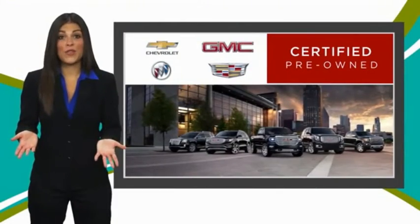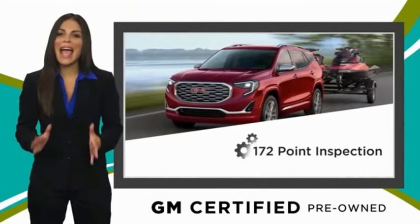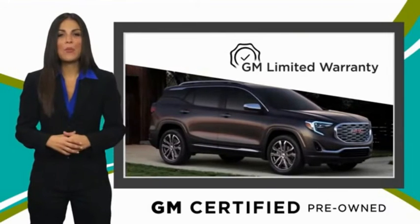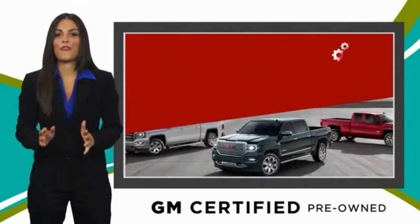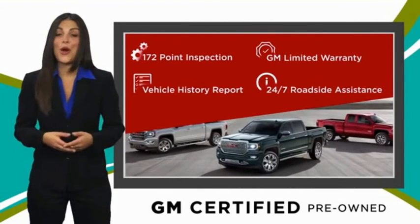A GM-certified used vehicle can deliver more satisfaction and certainty than any ordinary used vehicle. With our thorough inspection, GM warranty, free vehicle history report, and more, you can expect it all from a GM-certified used vehicle. GM-certified means no worries.